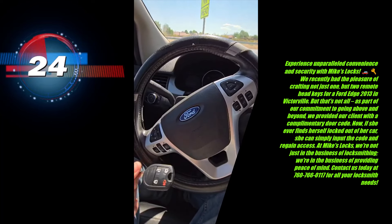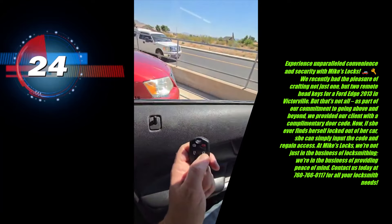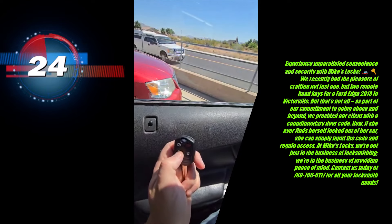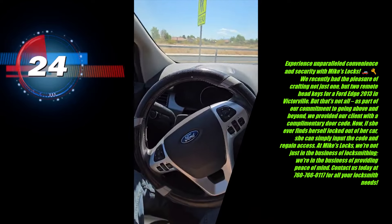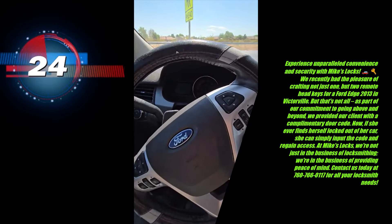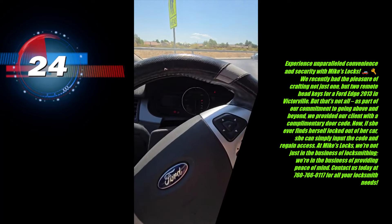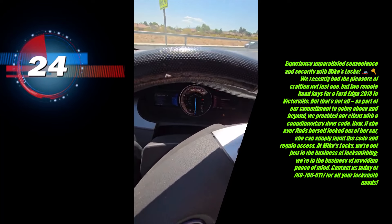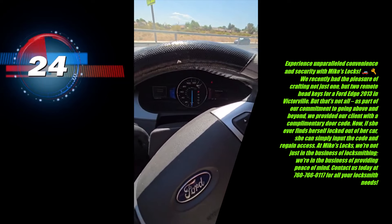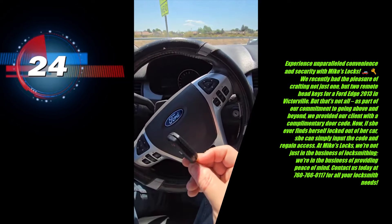We've already helped her in the past. You can see that the remote works — lock and unlock — both remotes do the same. I'll show you that the car can start: I put the key in the ignition, car starts no problem, and there's the dash.